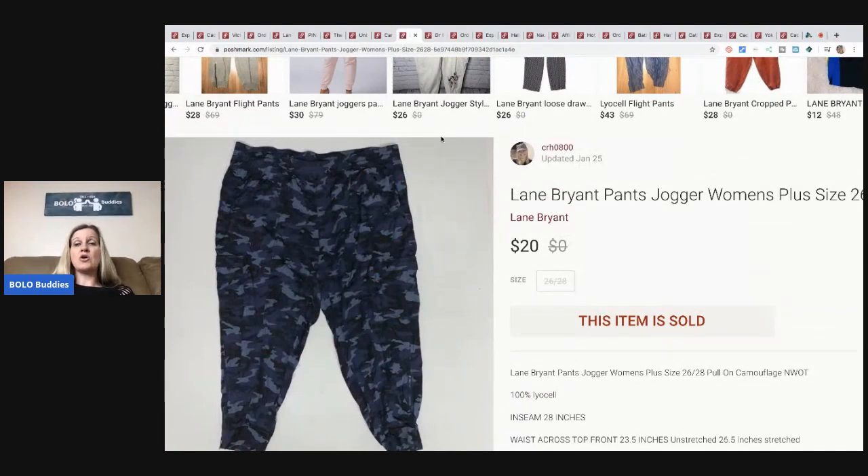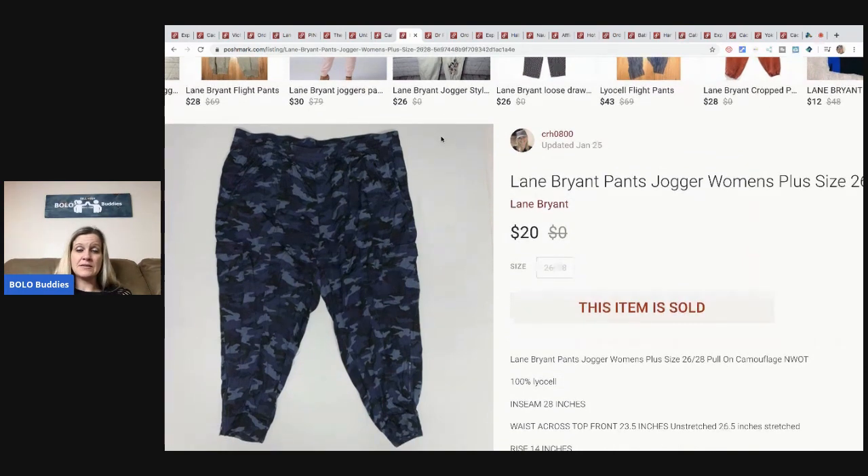Lane Bryant joggers — this was from my 'money pile.' Some people call it a death pile; I call it a money pile. I have so many new-with-tags clothing items just sitting because I don't want to list them. But this is one I forced myself to list. I've sold about six pairs total — most on eBay. I sold these for $20 and the buyer paid shipping.